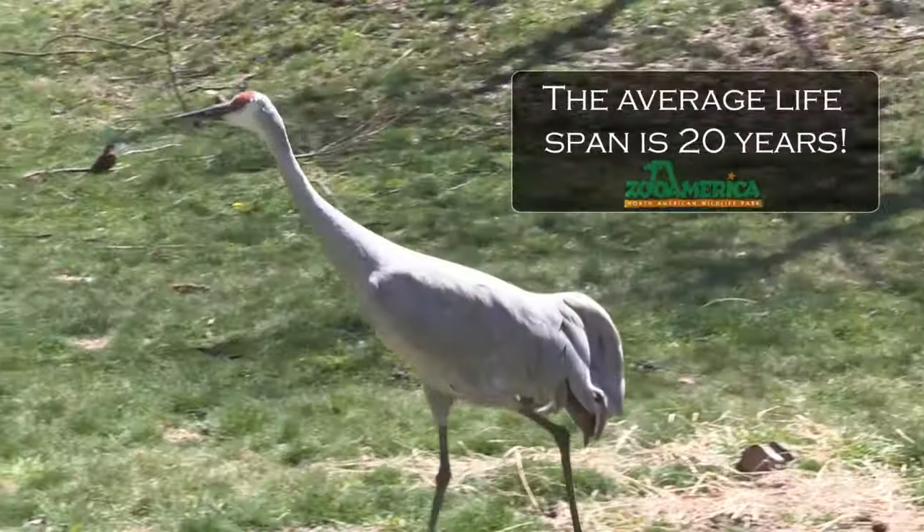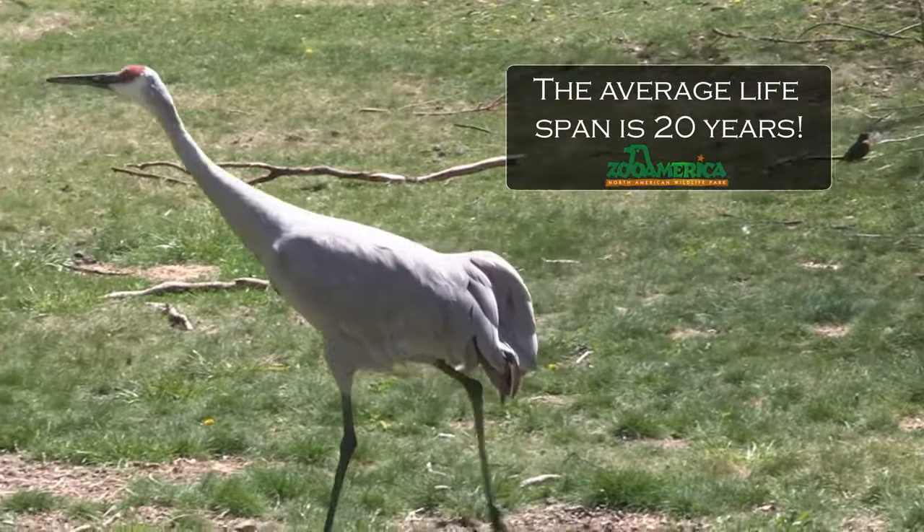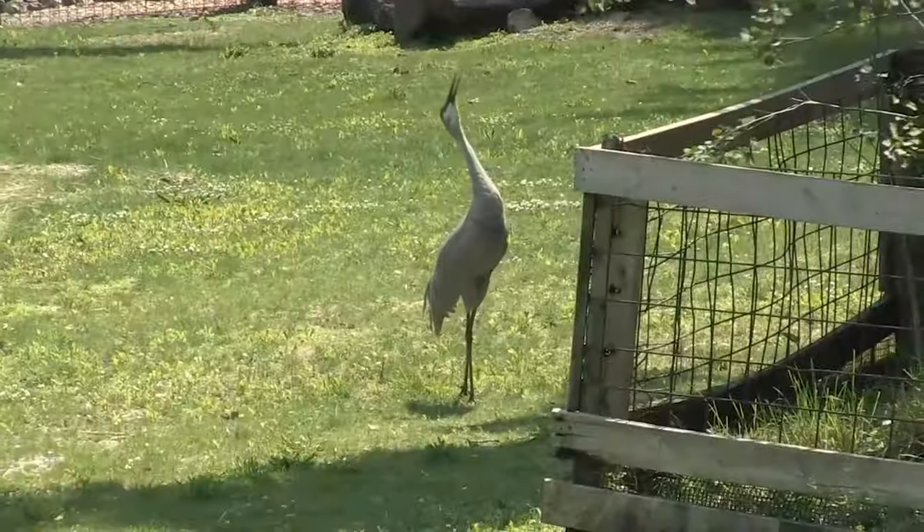Sandhill Cranes are the most abundant of the world's cranes and are known for their loud, rolling, trumpeting sounds that can be heard throughout the zoo.